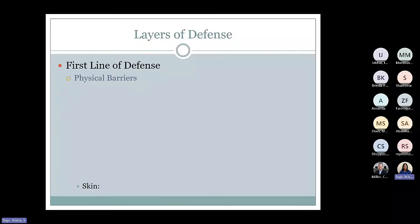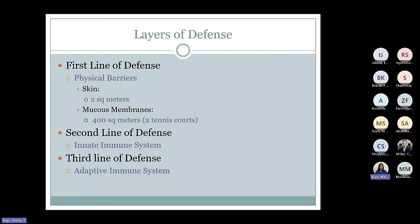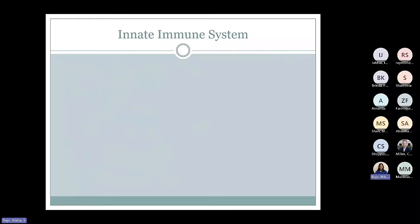The first line of defense is the physical barriers — provided by the skin and mucous membranes. The skin is about two square meters of area. The mucous membranes are a huge surface area, almost similar to two tennis courts. The second line of defense is provided by the innate immune system, and then the third line of defense is the adaptive immune system. So we'll go through the concepts of innate and adaptive immune systems.